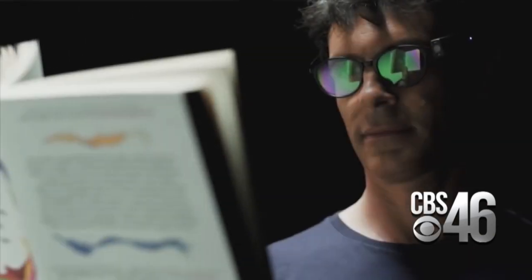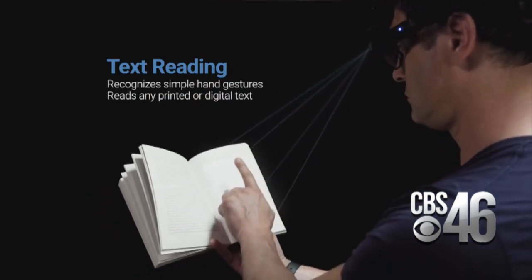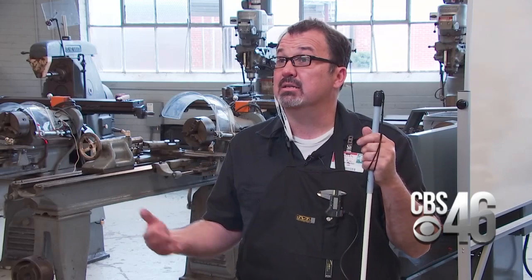OrCam MyEye attaches to glasses and with the point of a finger can read printed or digital text directly to the wearer. Without OrCam, Parker says it'd be a struggle because you would have to rely on other people to do things for you. The OrCam MyEye gives you independence and confidence.